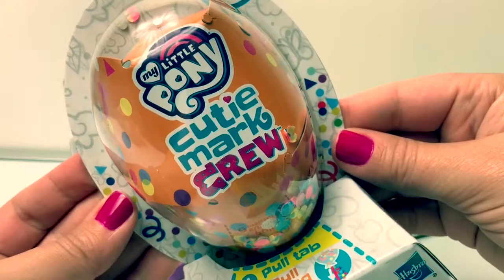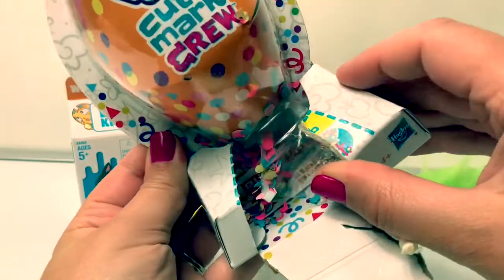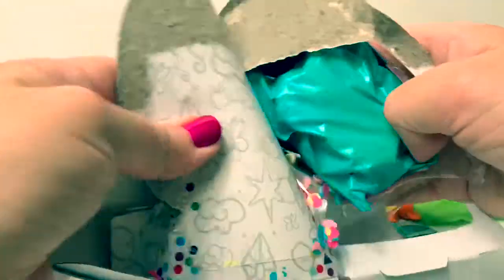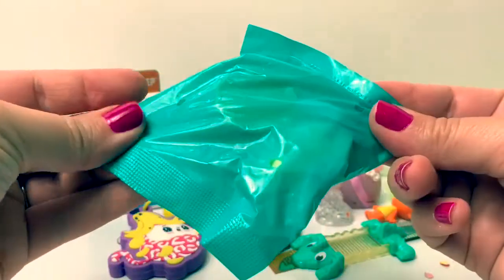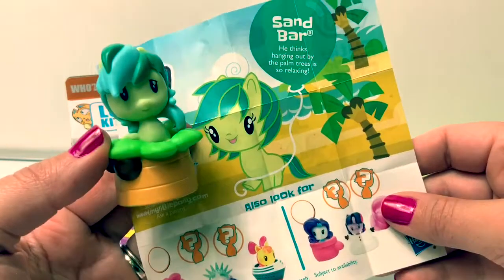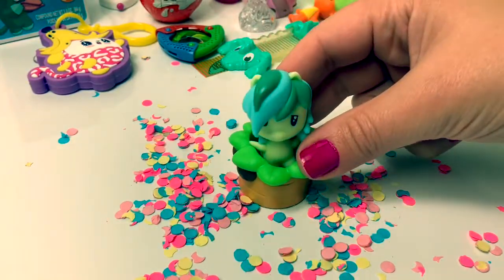My Little Pony! Pull string to start the party! Ooh, look at all the confetti in there! Here's the collector's guide, and here's our My Little Pony! Wonder which one we're gonna get! This one's name is Sandbar — he thinks hanging out by the palm trees is so relaxing! Here's all the confetti that came with him! Boom!